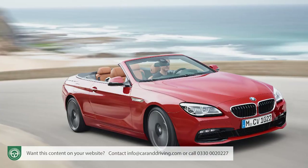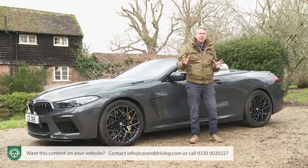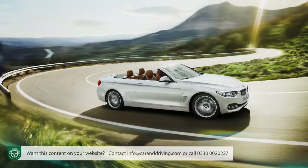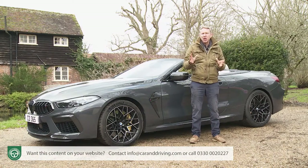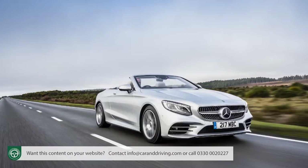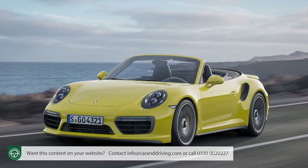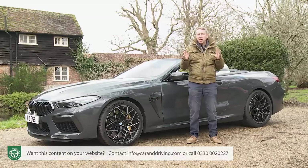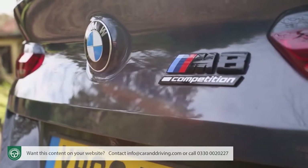This model's predecessor, the 6 Series Convertible, was a relatively rare sight on British roads. Despite a hefty price tag it offered performance, rear seat room and boot space all little better than a BMW 4 Series Convertible costing half as much. It was a car that sold on cachet, and that wasn't enough to tempt significant numbers of wealthy buyers from their Mercedes, Jaguar and Porsche models. This 8 Series design is a different proposition, and here we're going to try it in its fastest and most desirable M8 Competition form.